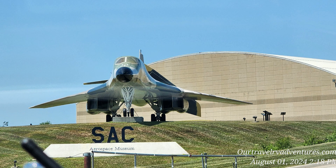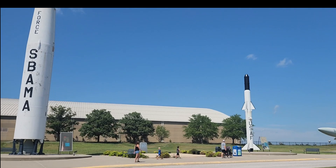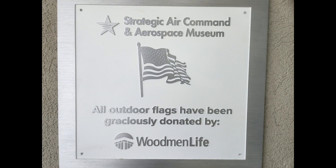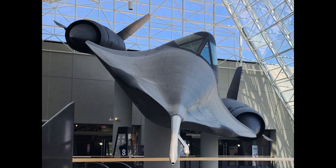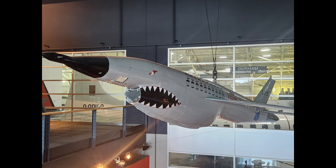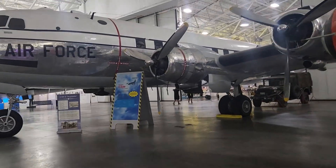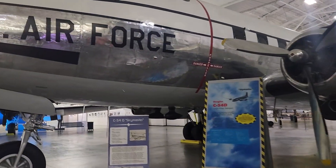So here we are at the Strategic Air Command Museum in Ashland, Nebraska. There's a C-54D Skymaster.